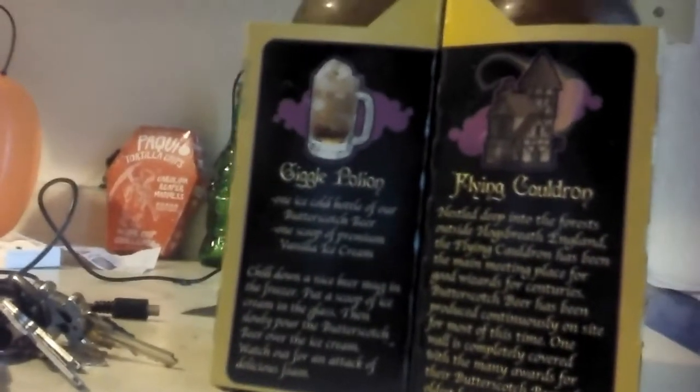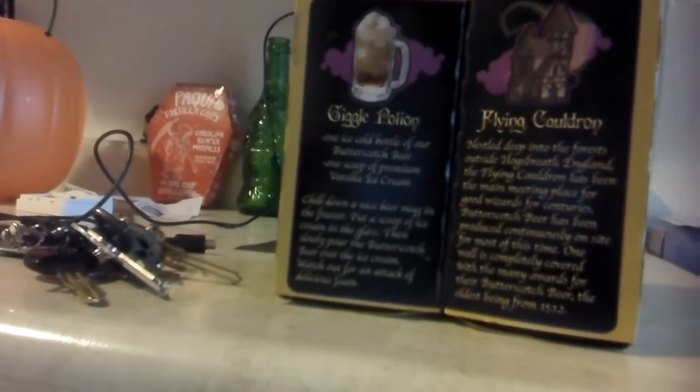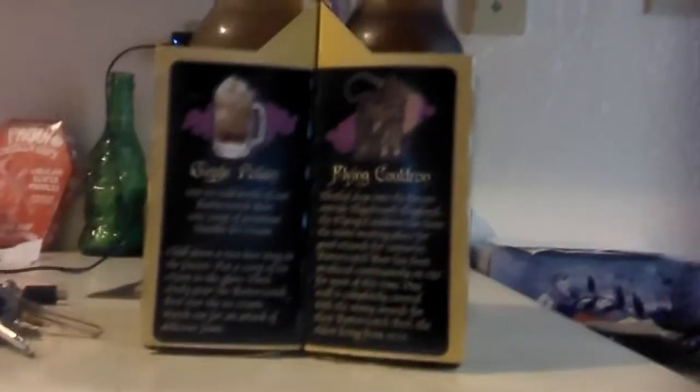Okay, we've got his recipe. One ice cold bottle of butterscotch beer, one scoop of vanilla ice cream. Chill a beer mug. Put a scoop of ice cream in the glass, then slowly pour the butterscotch beer over the ice cream. Watch for an attack of delicious foam. Flying Cauldron.